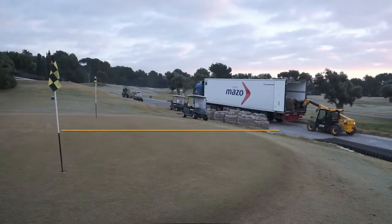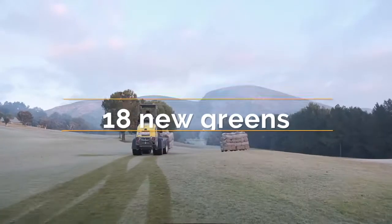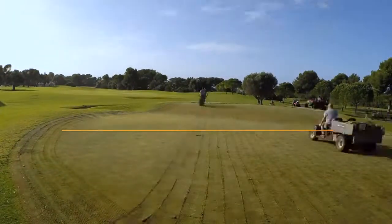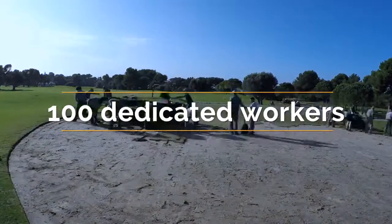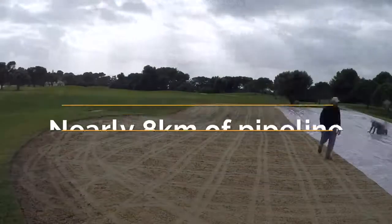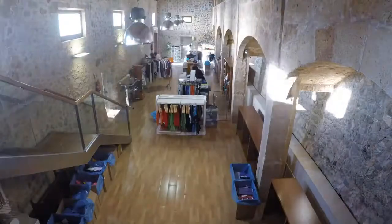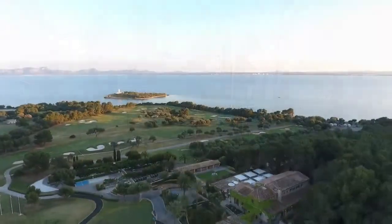Welcome to the Club de Golf Alcanada. During the winter of 2018-2019, the course has undergone a significant renovation project which has taken Alcanada to a whole new level. It's a renovation that will allow our members and guests to experience an improved and unique golf day experience, with attention to detail in the level of maintenance that this course and our golfers deserve.